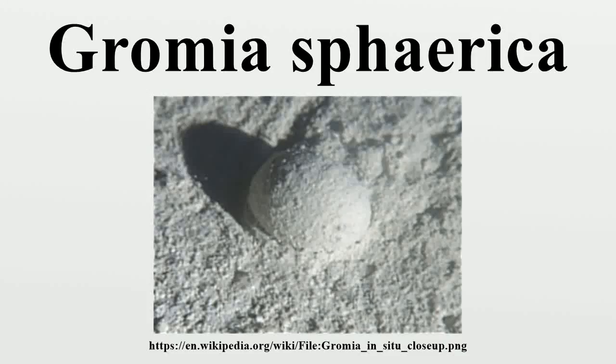Gromia sphaerica is a large spherical testate amoeba, a single-celled organism classed among the protists and is the largest in the genus Gromia. It was discovered in 2000 along the Oman margin of the Arabian Sea, at depths from 1,163 to 1,194 m. Specimens range in size from 4.7 to 38 mm in diameter. The test is usually spherical in shape and honeycombed with pores. There are filaments on the bottom of the organism where it is in contact with the seafloor, and it is mostly filled with stercometer.